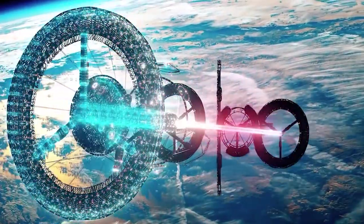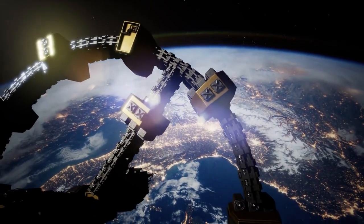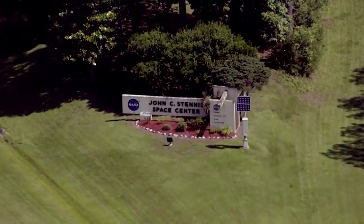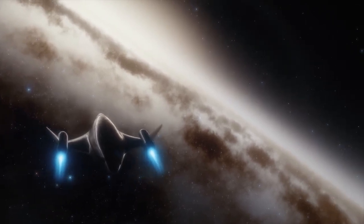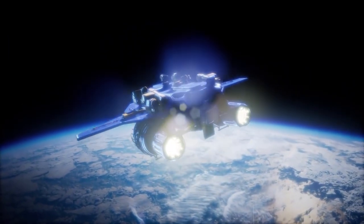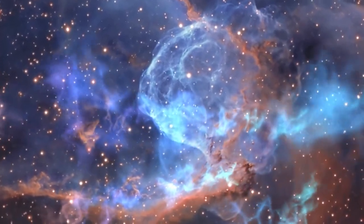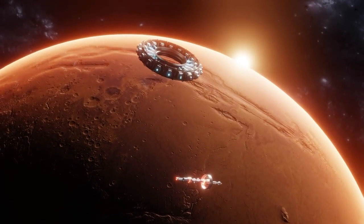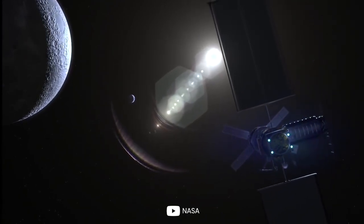As we look to the future of space exploration, the innovations in rocket engine technology show no signs of slowing down. NASA and other space agencies are researching and developing new propulsion systems, from advanced chemical rockets to cutting-edge electric and nuclear systems. These advancements are critical to our future endeavors in space, enabling us to explore further, faster, and more than ever before. From returning to the moon to setting foot on Mars and beyond, the reinvention of rocket engines will undoubtedly play a pivotal role in humanity's journey through the cosmos.